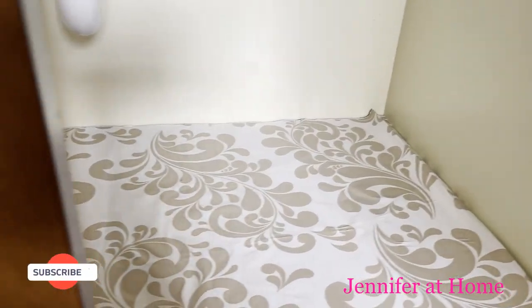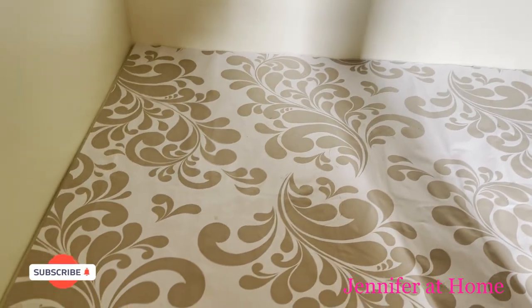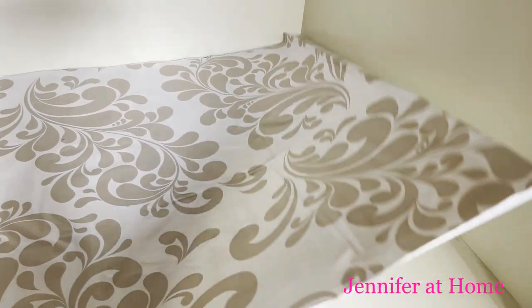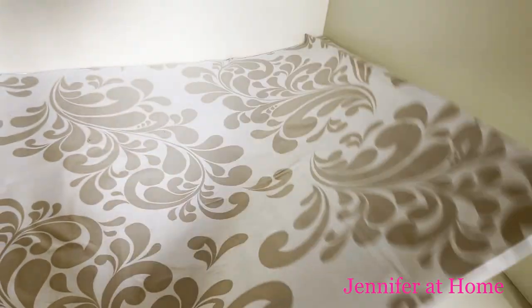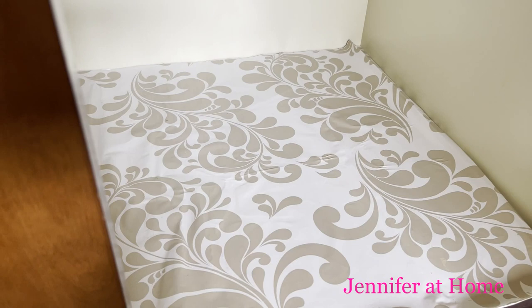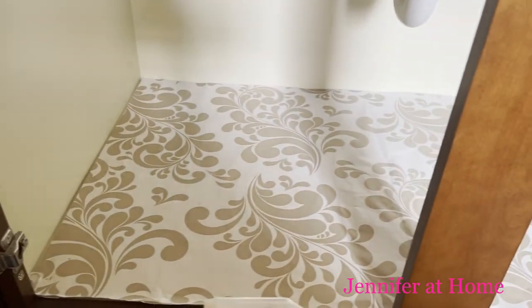I have cleared everything out from under my vanity and vacuumed it and cleaned everything down. I just used this contact paper — I don't stick it down because I don't want to damage the cabinet. I just lay it in there and fold the edges under and it stays really nice and flat.